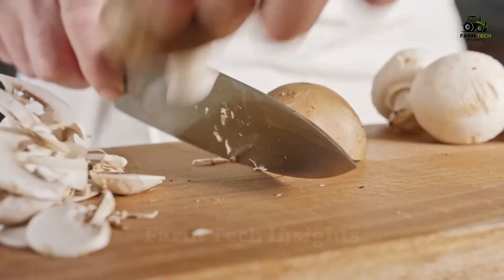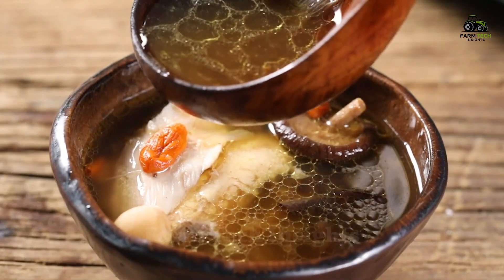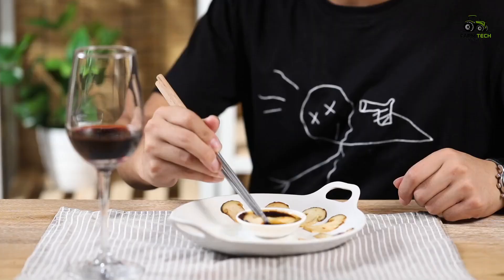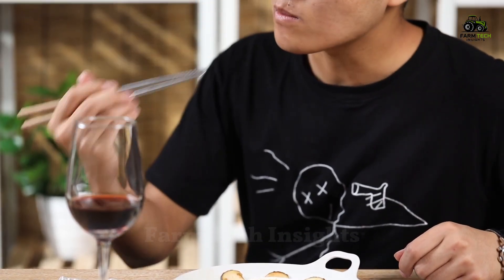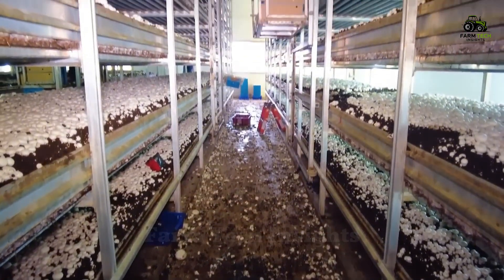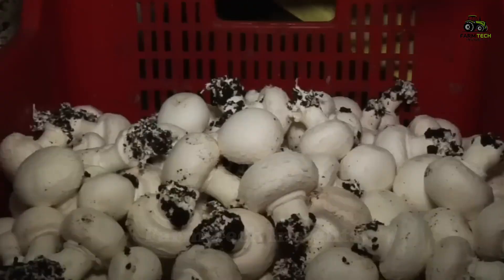Hello everyone. Mushrooms are one of the most popular and beloved foods in the world, from stews and soups to vegetarian dishes or as a side dish to meals. But have you ever wondered how we can provide enough mushrooms to serve the needs of millions of people? At one of the world's largest mushroom farms, 400 million mushrooms are grown and harvested every year to meet market demand.